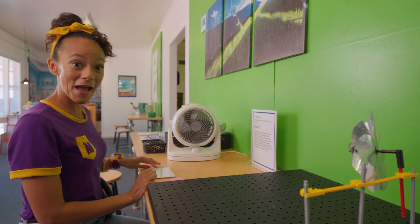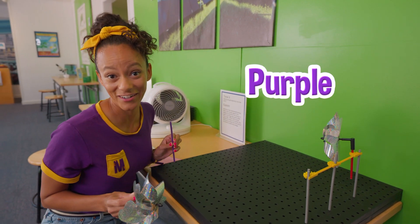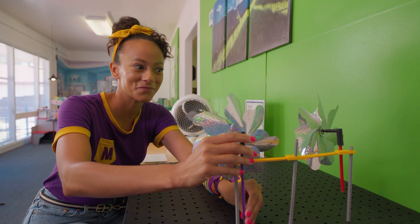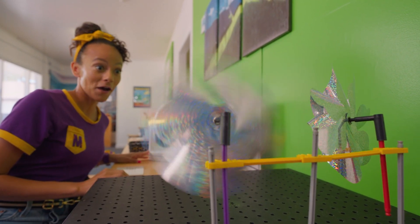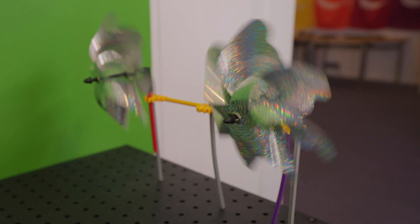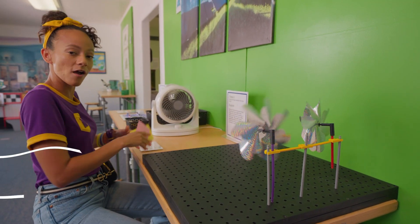There's more back here. I'll choose purple, one of my favorite colors. Put this here — now we have two. Let's see what happens. Come on, you can do it! There we go! Wow, double the power, double the energy. Awesome! Power of the wind!